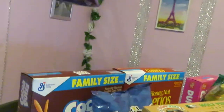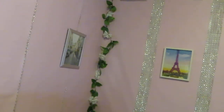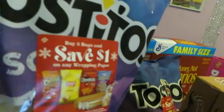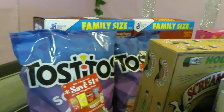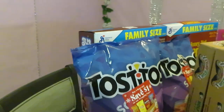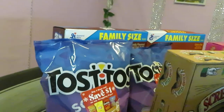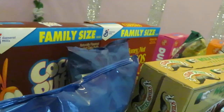I also have the Tostitos — the ten-ounce bag. Publix had these on sale at four dollars and twenty-nine cents.